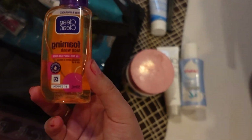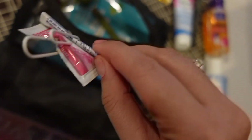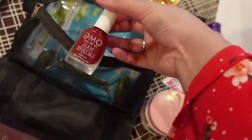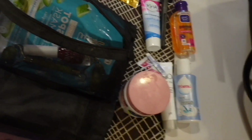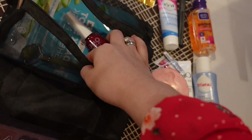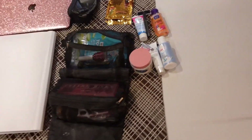I brought face wash and underarm cream. It's light since I'm only staying for two days. I also brought a face mask sheet — for a stress-free vibe. And nail polish. I wasn't sure if it's allowed, but I asked and watched a YouTube video about it, and she said it's okay. And a makeup kit.